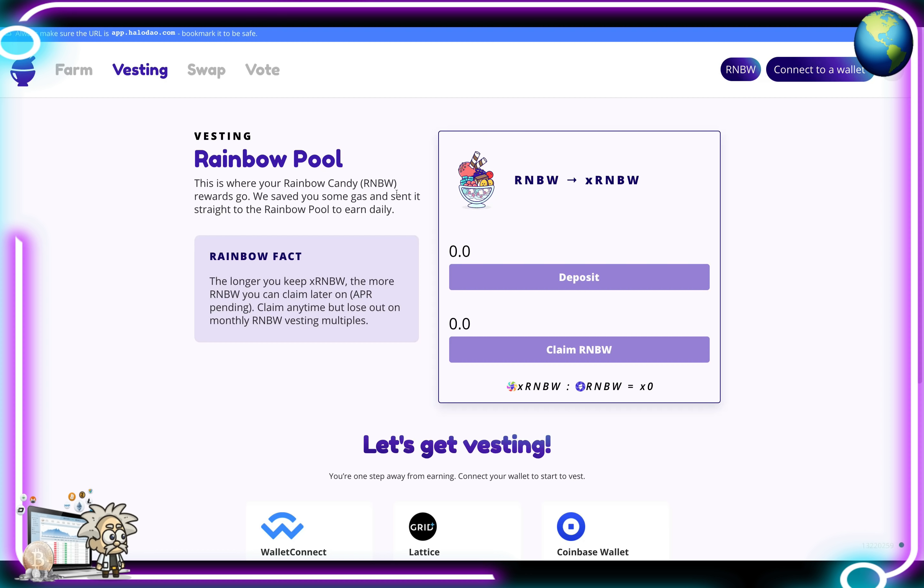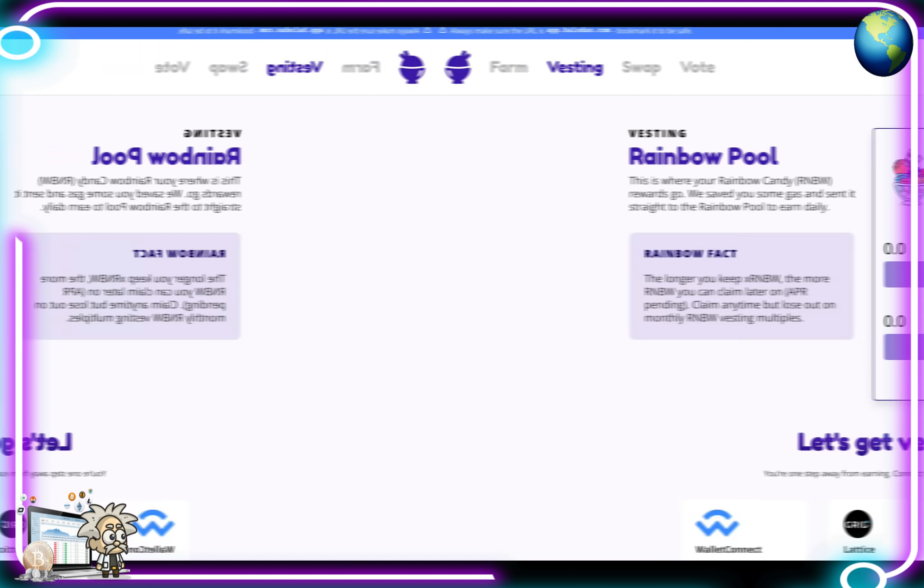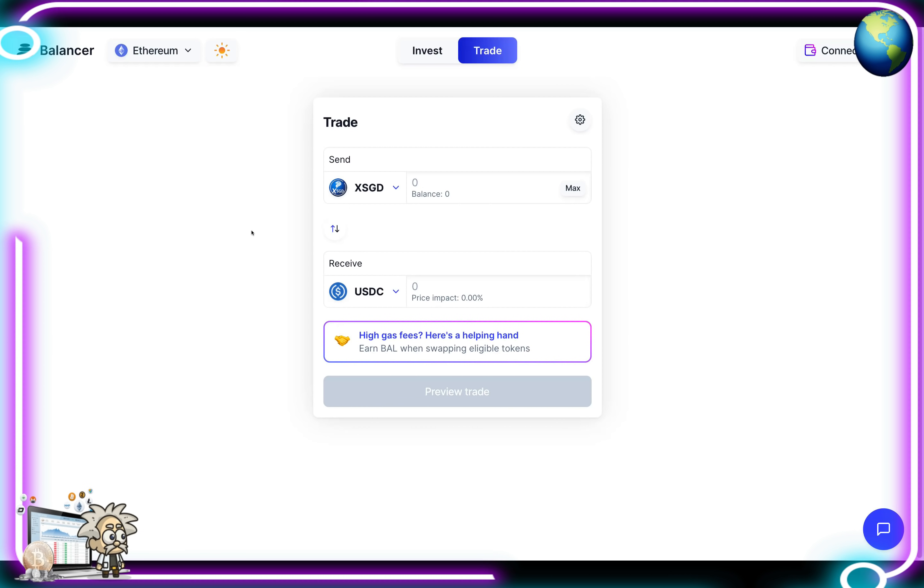In the Rainbow Pool, the longer you keep your xRNBW the more RNBW you can claim later. You can claim APR at any time but lose out on monthly RNBW vesting multiples. They show the amount you're going to deposit and you can claim your RNBW from there.